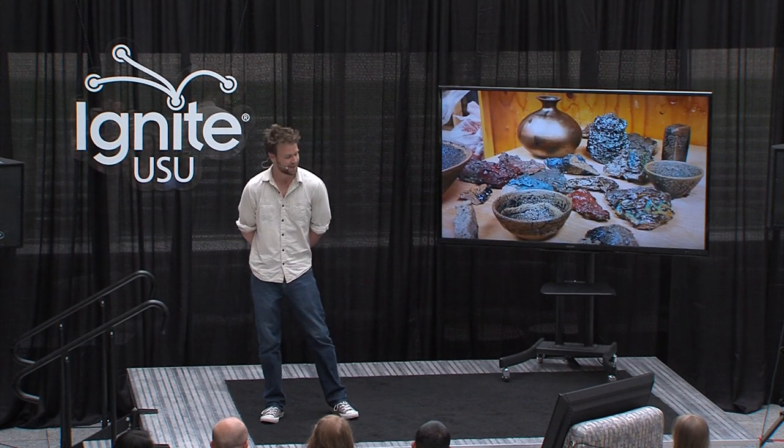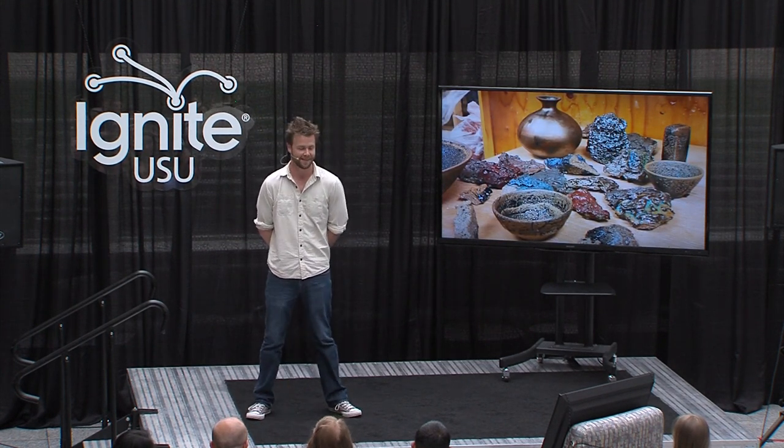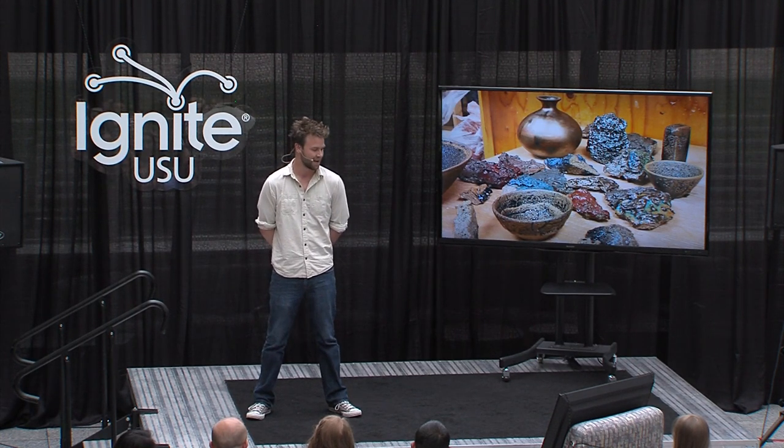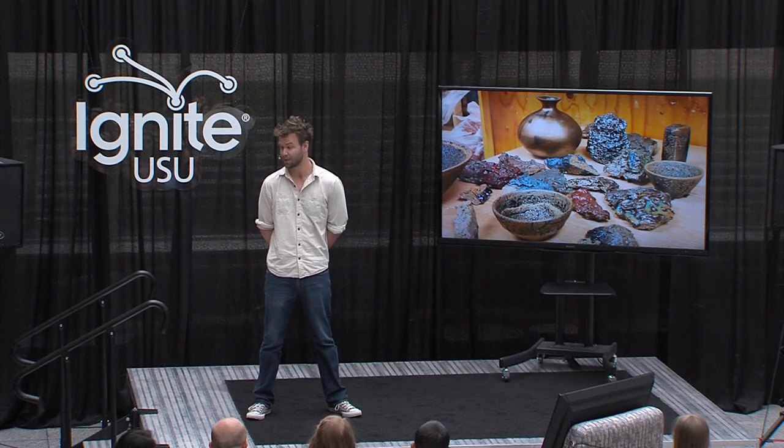In my studio, the line between art and science is usually blurred. And whether I'm doing science or making art, my job has been to follow my curiosity and to explore my interests.